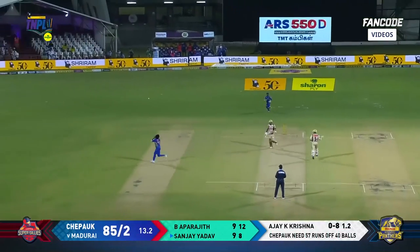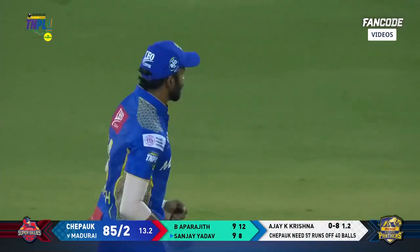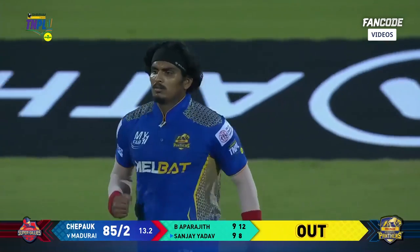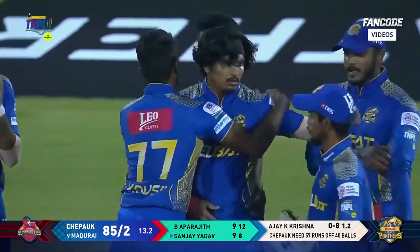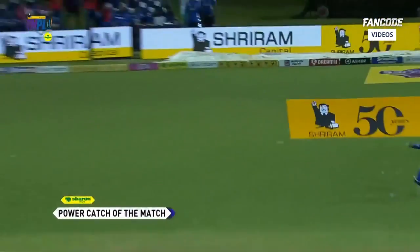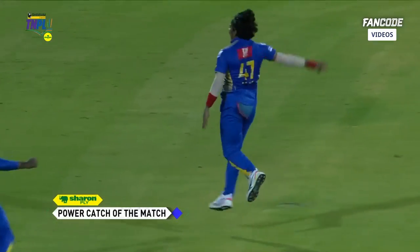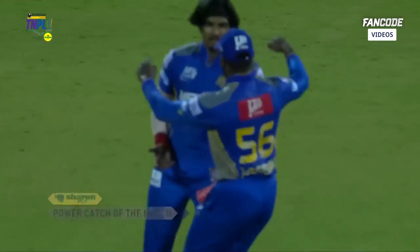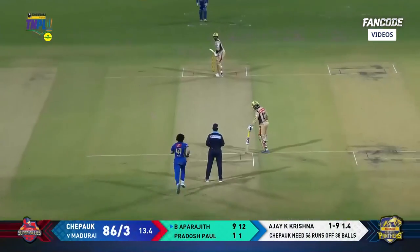Up is Ajakrishna — deceived him! Could well be the Sharon Ply power catch of the match — Sanjay Yadav gone from Ajakrishna after conceding a boundary on his first ball. That one stopped on the batsman — a very lovely slow ball. Sharon Ply power catch of the match from Ajakrishna.